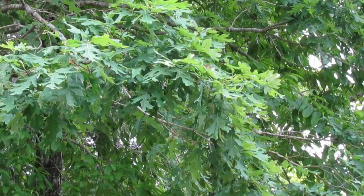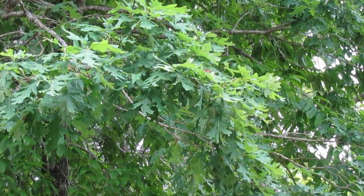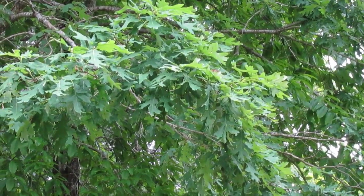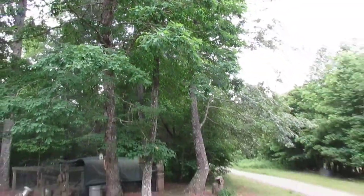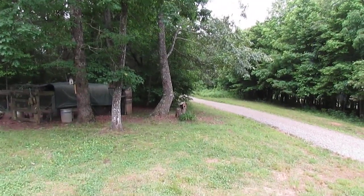Well, I think we got some pretty good footage there. You get an idea what that butterfly looks like, and we'll look it up and I'll try to give you as much info as I can on it.